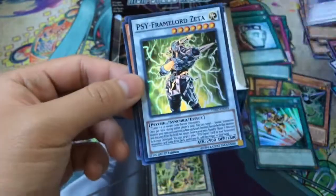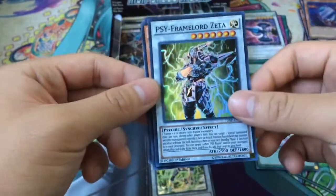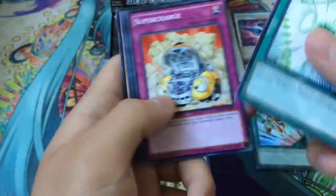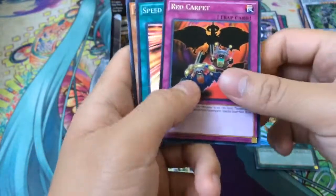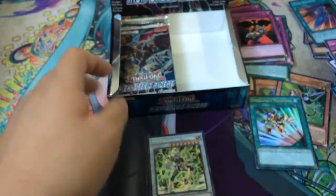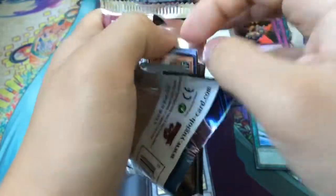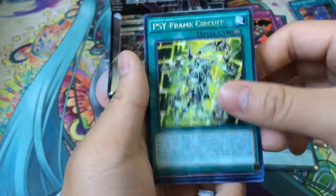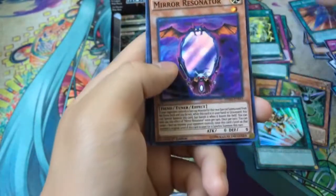We have a High Speedroid Kondama Rare and another Super Psy-Frame Lord Zeta. I'm not sure how the Psy-Frame deck works. Synchro Cracker, Red Carpet as a Rare, and a Speed Recovery Super. Got quite a bit of Psychic stuff in this pack — Reaper as well. I believe the Psy-Frames are Psychic-type. Another Psy-Frame Circuit, and I think this might be the third Mirror Resonator I've gotten.